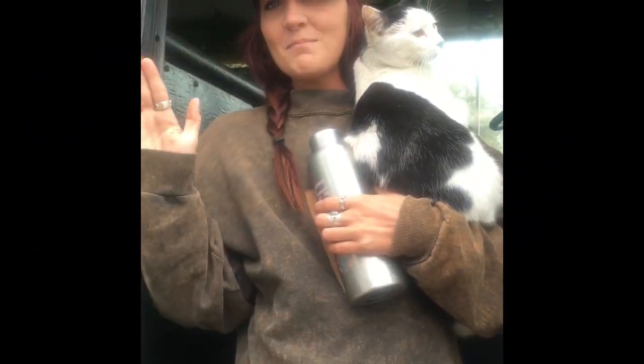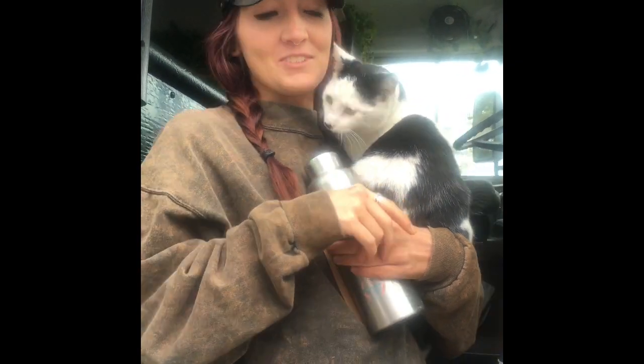My name's Courtney. I'm at the Wrong Way Home on Instagram, Facebook, and YouTube.